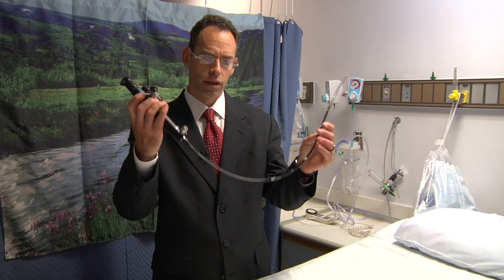I'm a pulmonologist and the procedure that I do is called bronchoscopy. This is a flexible bronchoscope — a flexible tube with a camera on the end that we insert into a patient's airways so we can examine their bronchial tubes and lungs.